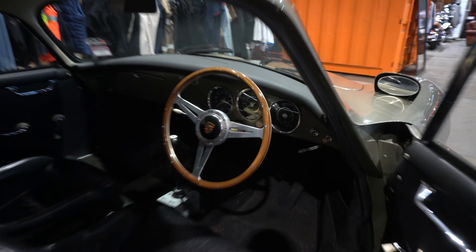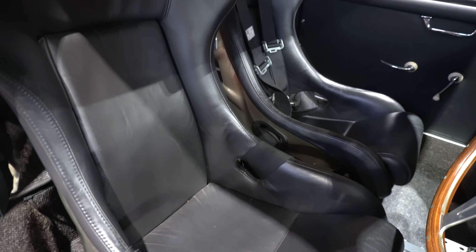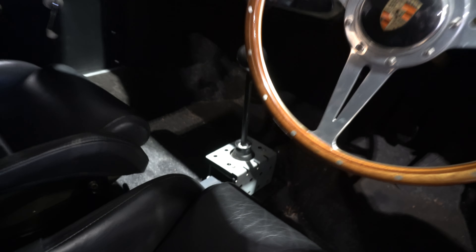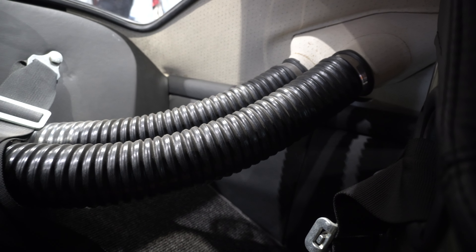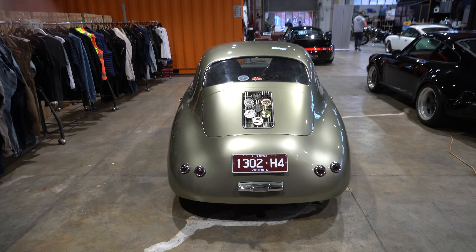Look at the interior, the seats. It's got the scoops going through to the oil cooler as well, like ours — so that's from the grills on the outside. Look at that on the rear as well. That paint really shines, especially in this light in the warehouse.